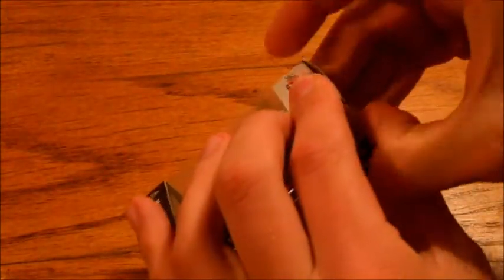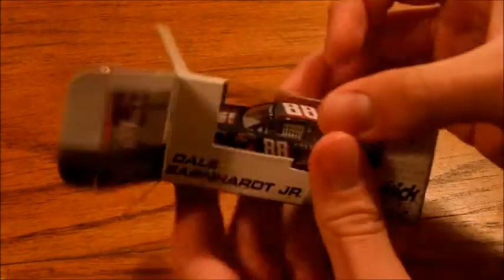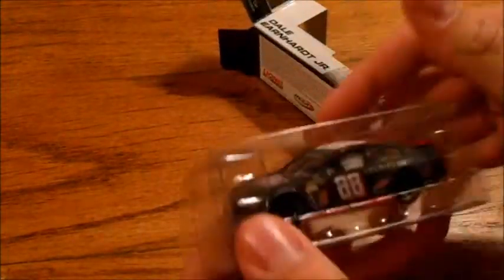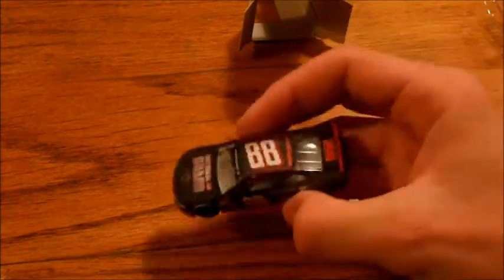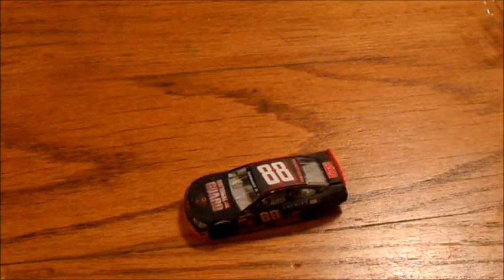I mean, this car just looked awesome on the track, and the die-cast is totally epic. I think definitely my favorite car so far this year.